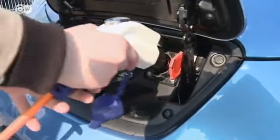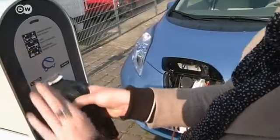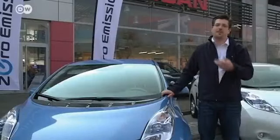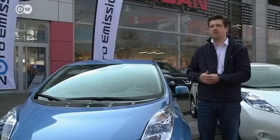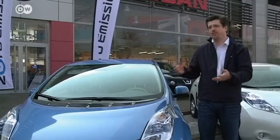Another bonus: the public RWE charging stations use only green electricity. Florian says there are three main charging modes. The one used most often is the charging device at the driver's home. Then there's also the quick charge station, which is much like a gas pump.